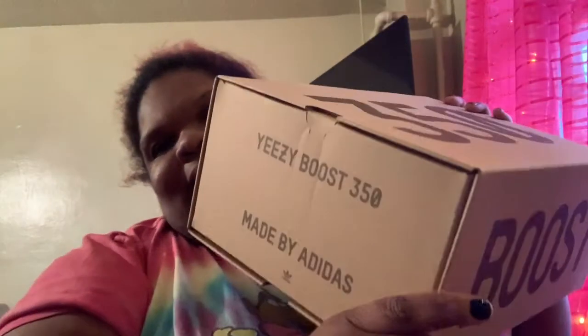Yo, I can't believe I spent two hundred dollars on these! I got the Yeezy Boost 350 V2, made by Adidas, in a size nine. My friend had a pair of Yeezys and she was saying they recommend going up half a size. Originally I'm a size nine and a half in women's — so I'd get an eight and a half in men's — but I went up to a nine so they'd feel comfortable. I hope they're not too big.